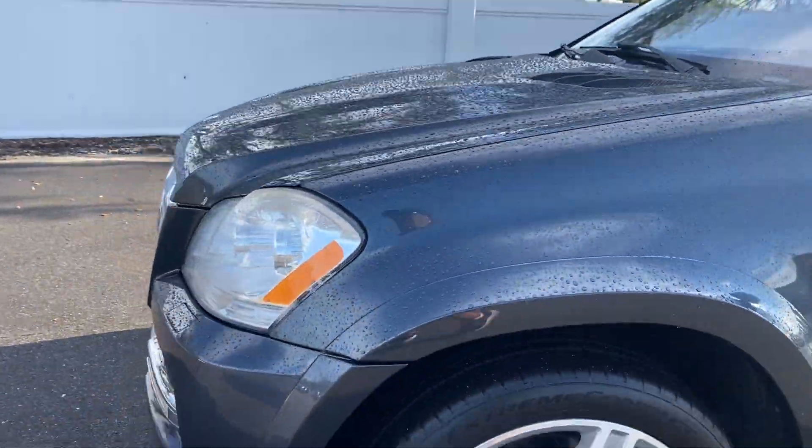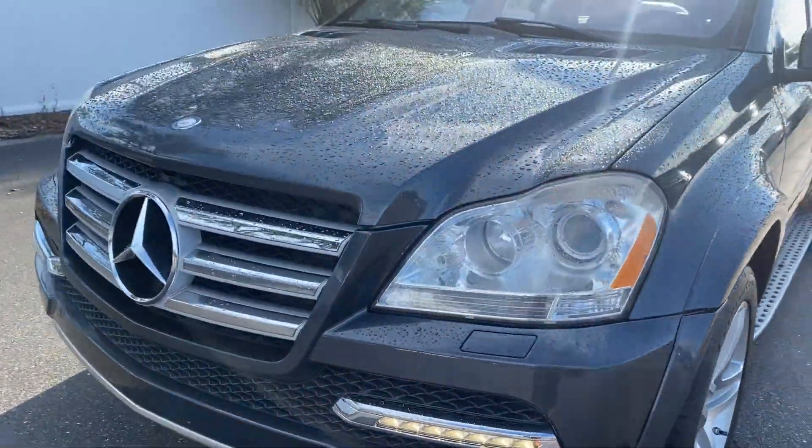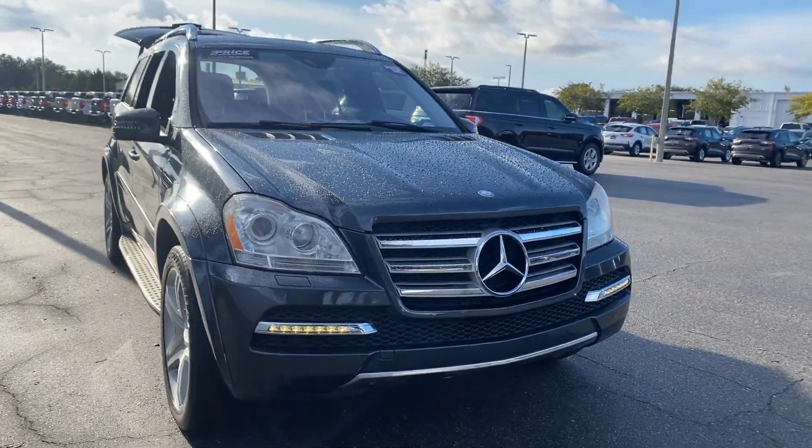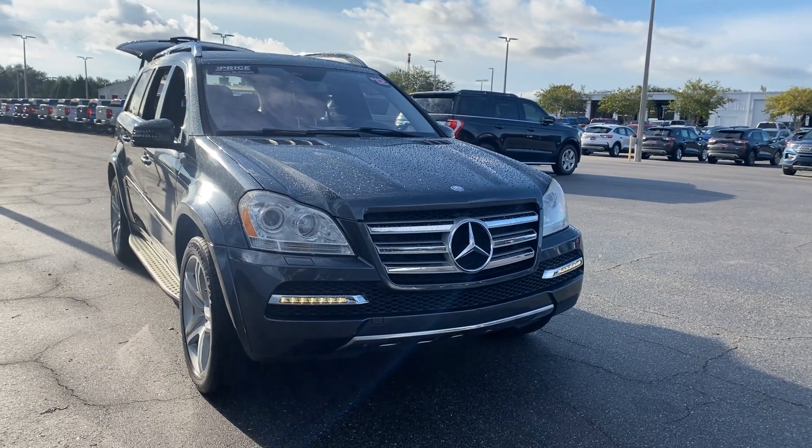Powered by a V8 engine, so it has plenty of power. Like all pre-owned vehicles at AutoNation Ford St. Pete, it has a five-day, 250-mile money-back guarantee.